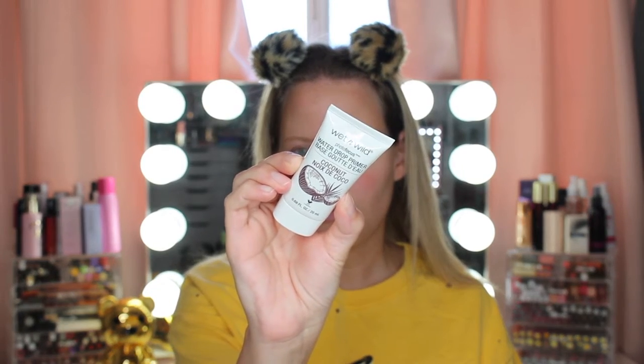So the first thing I'm going to be trying out is from Wet n Wild. This is the Photofocus Water Drop Primer and I have the Scent Coconut. I love the Wet n Wild Primer Water — it reminds me of the Smashbox Primer Water that I also really like. It says: Revolutionary Cream to Water Formula, Hydrates and Locks Down Moisture, Blurs the Appearance of Pores. So we'll see — my skin is pretty dry right now, I've been using the It Cosmetics skincare line and used the moisturizer before, love it.